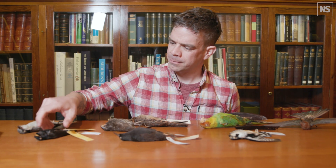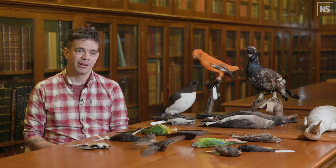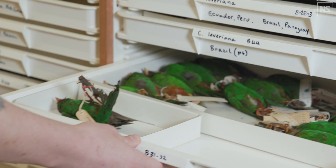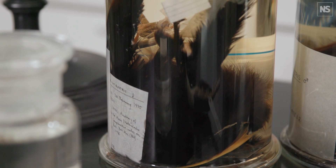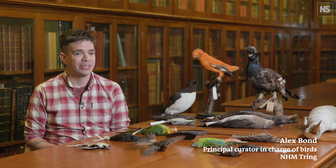We're probably the largest and arguably the most complete bird collection in the world. We've got a million specimens representing skins like we have here in front of us, but also eggs, nests, skeletons, and specimens preserved in alcohol. That represents 95% of avian diversity across the planet.